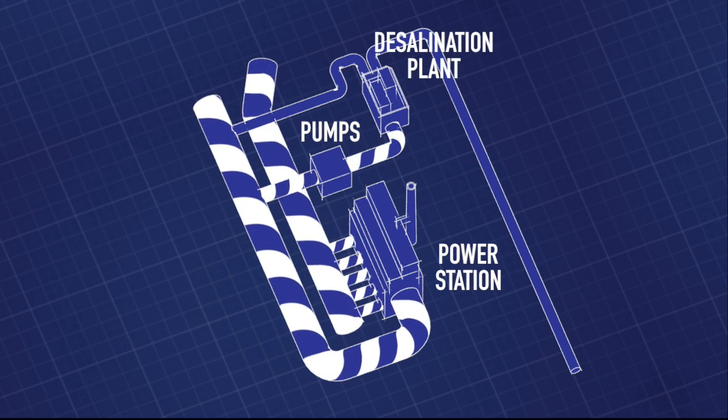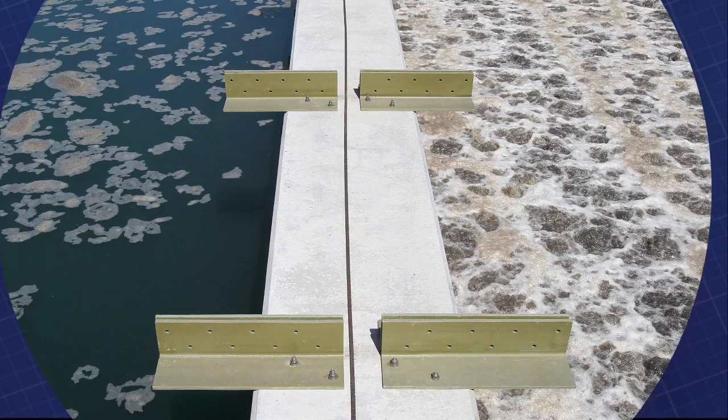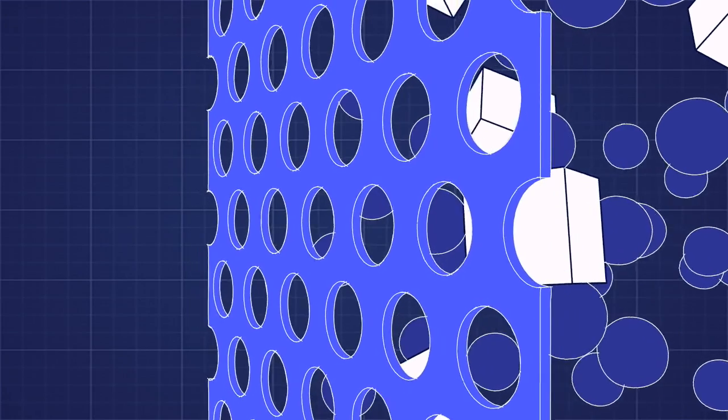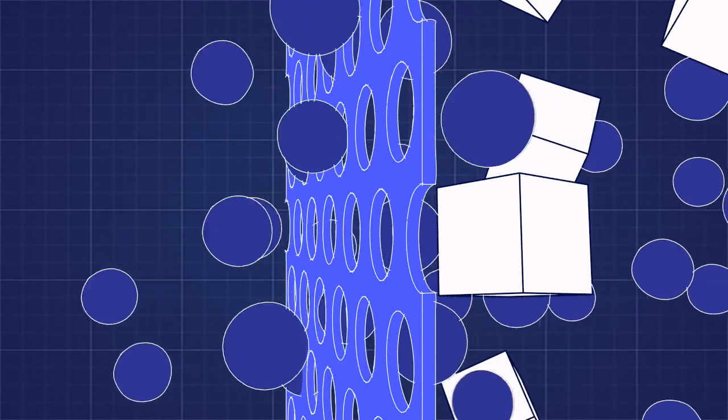The desal plant was actually built here to take advantage of this existing intake. Inside the plant, after the water is pretreated, fresh water is taken from seawater by reverse osmosis. This process pressurizes seawater against a membrane with pores large enough to let water molecules through, but not salt.